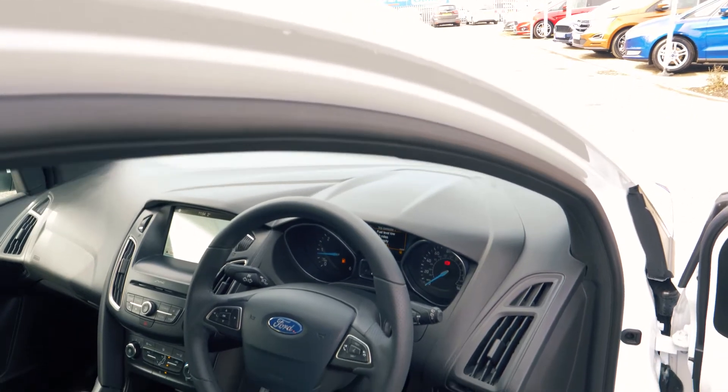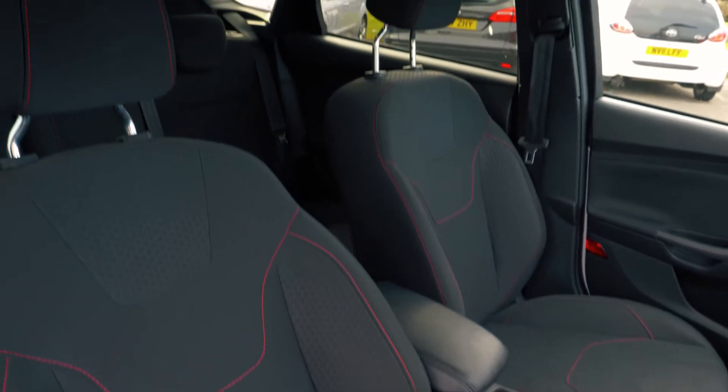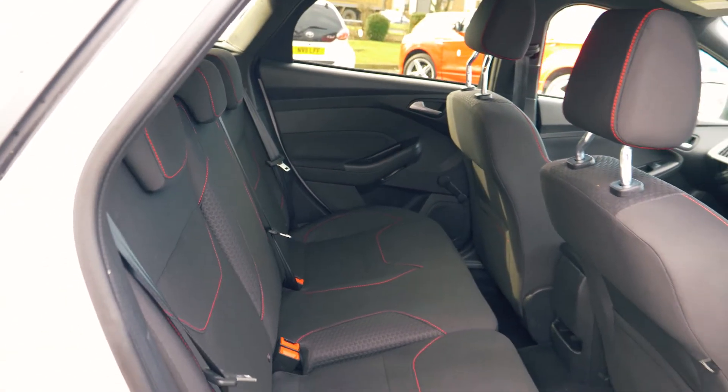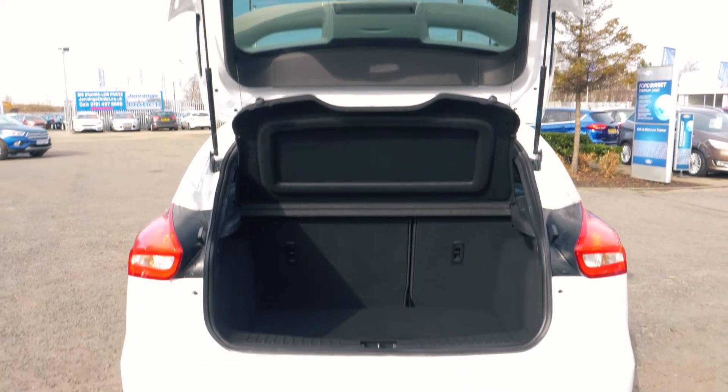This vehicle has a very comfortable and cosy feeling interior, both in the front and in the back. It also looks great too with a red stitch finish on the trim. There is a nice amount of boot space available, enough for most people's needs.